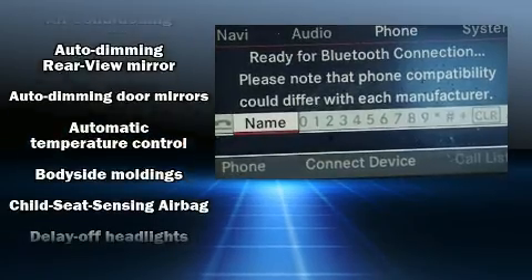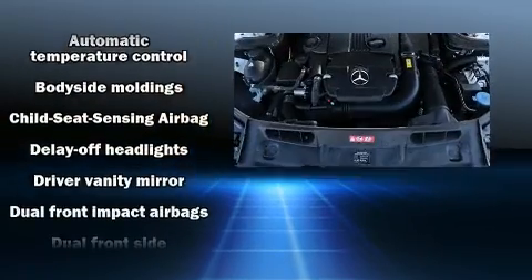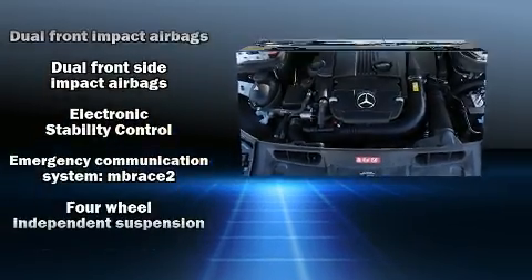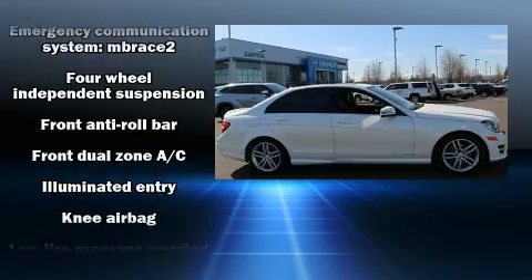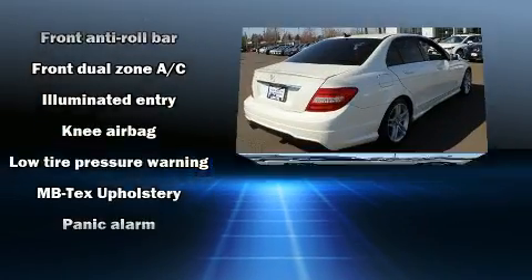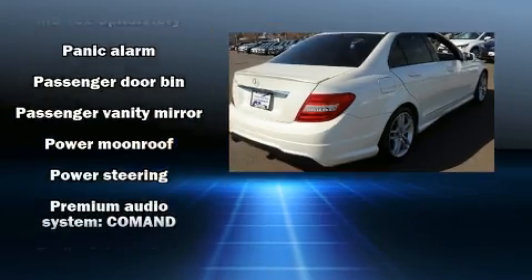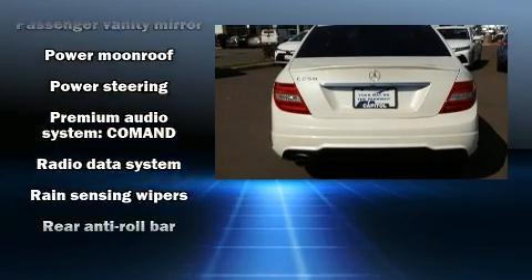Mercedes-Benz ensures the safety and security of its passengers with equipment such as front-side impact airbags, a panic alarm, an emergency communication system, and four-wheel disc brakes with ABS. This car was designed with safety in mind, allowing you to drive with even greater assurance.